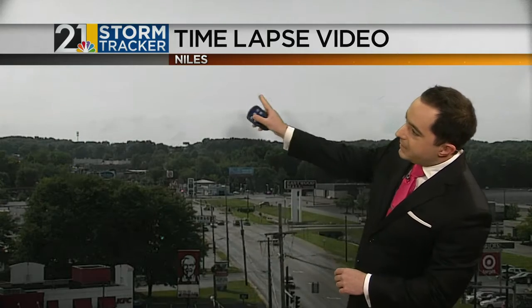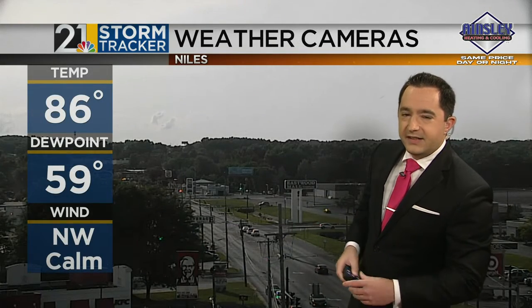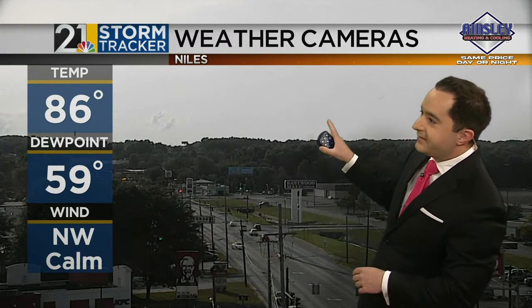We are riding a pretty nice streak of pleasant and warm summer weekends, and today was no different. We saw highs in the mid to upper 80s as we take a look at our time lapse video from our weather camera, showing a little bit of haze in the sky and those cotton ball cumulus clouds dotting the horizon. Live look outside our Ainsley Heating and Cooling weather camera in Niles, with a couple wasps flying around as special guests on the lens.